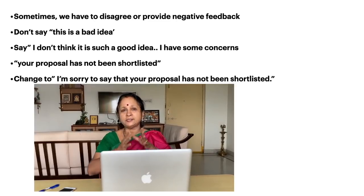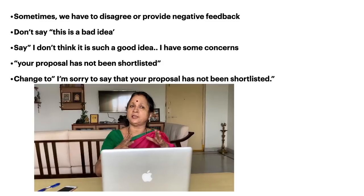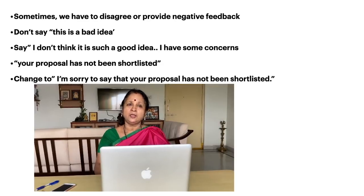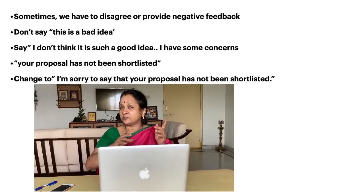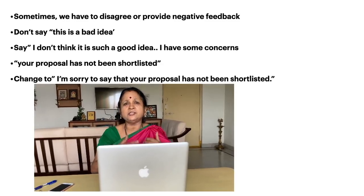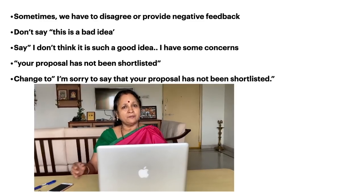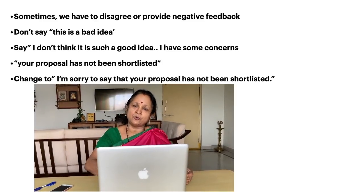Or say somebody asks you to have a project ready by 3:30 in the afternoon. Instead of just saying 'no, it is not possible, I can't give it by 3:30,' you can put it across as: 'I am afraid it may not be possible.' Here, 'afraid' does not mean fear — it means it is not easy for you. 'I am afraid it may not be possible to complete it by 3:00. Maybe by tomorrow morning it will be ready.' That way your conversation sounds more polite.